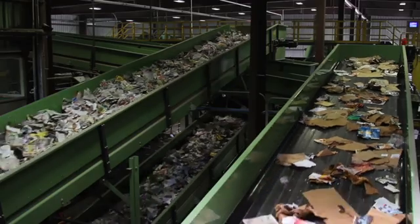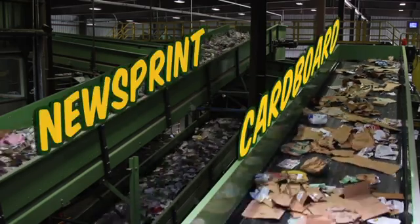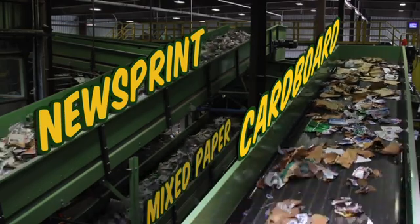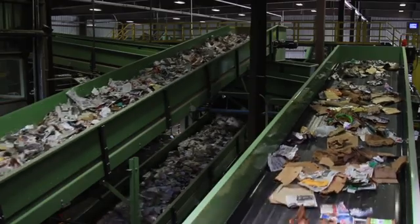We now have three separate commodities on the fiber end of things, with lines of cardboard, the light fluffy newsprint, and the smaller scraps of mixed paper. But before we see how it all turns out in the end, let's pause and go see what happened to everything else — all those things that rolled back off the second set of star screens: the containers.